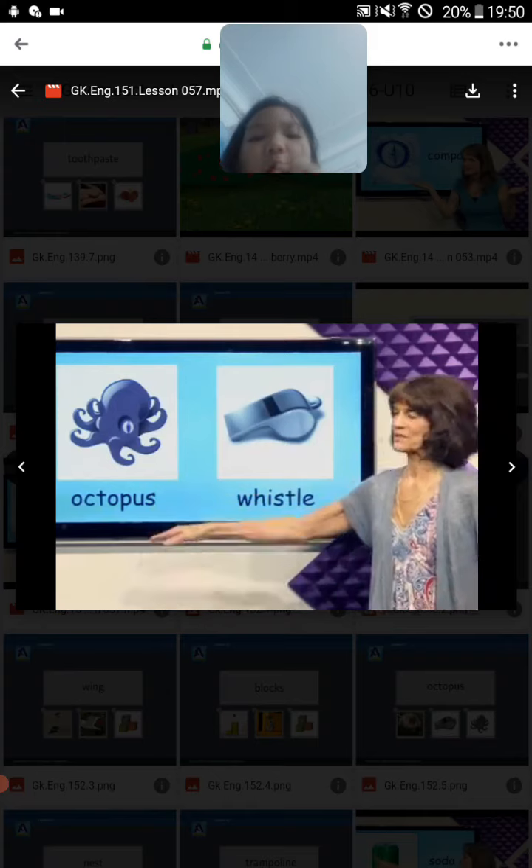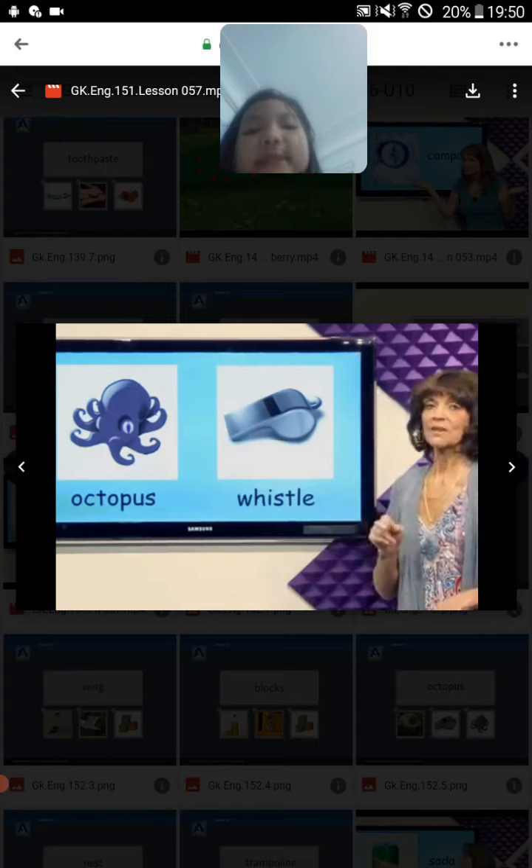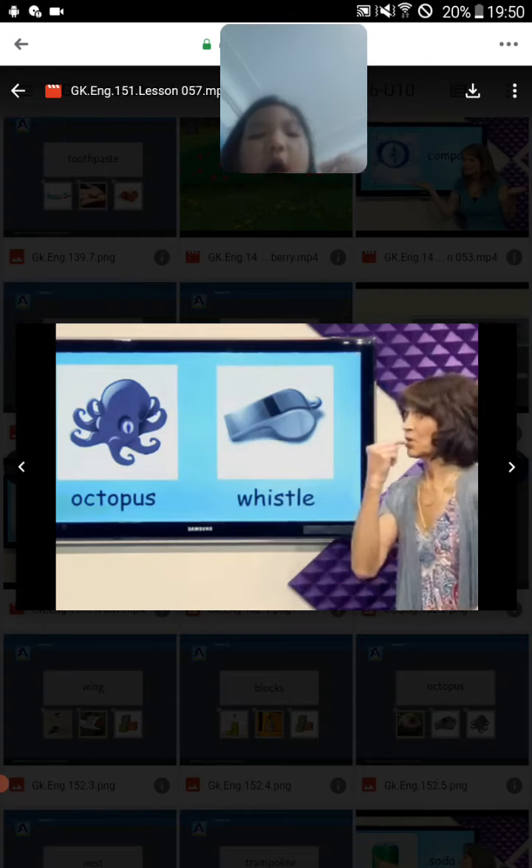Whistle. Whistle. A coach can use a whistle to blow.